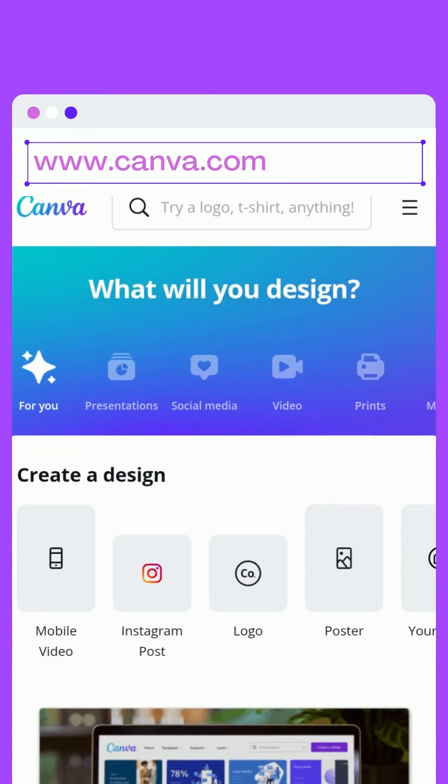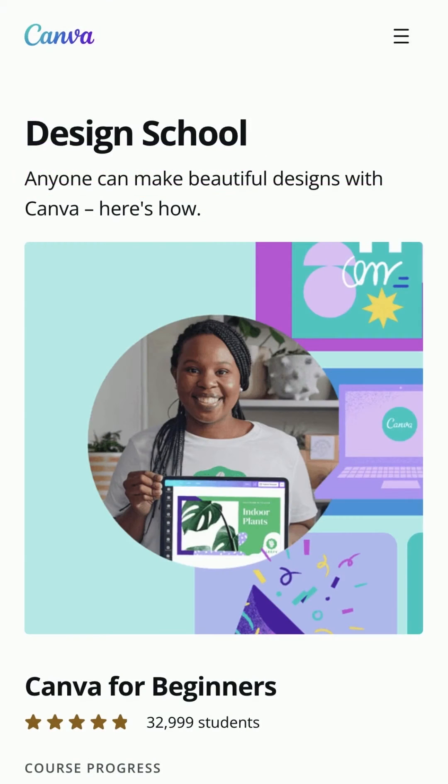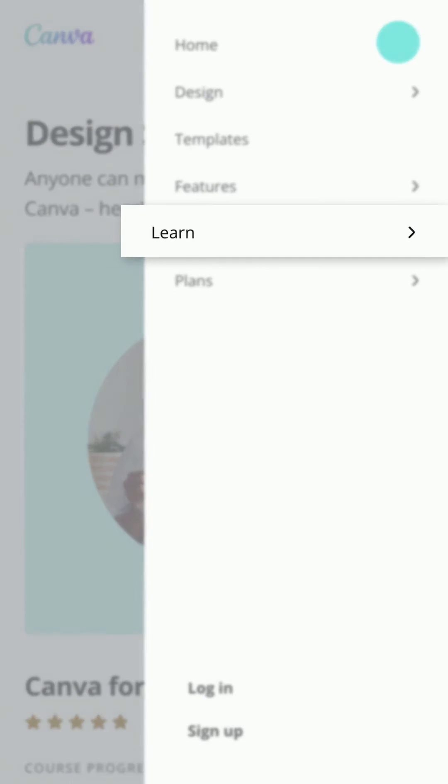There are so many resources on the Canva website. Design School exists to help you upskill and feel empowered to design. From the main menu, tap Learn.